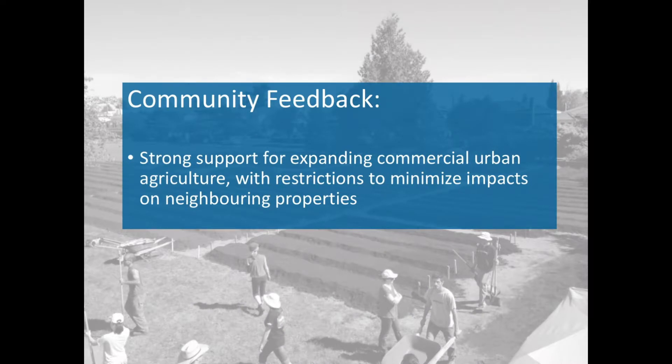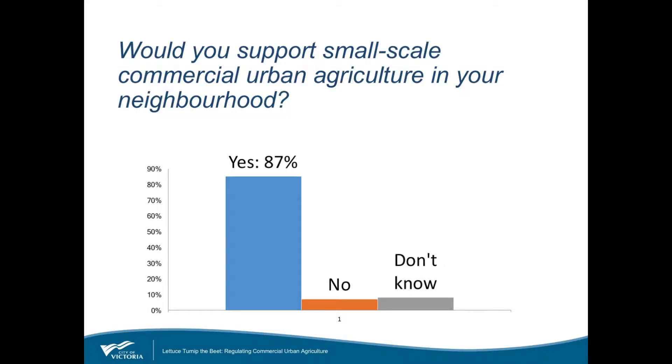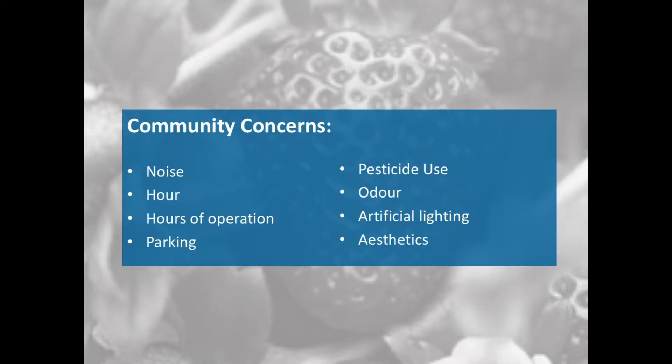When we asked the broader community how they felt about commercial urban agriculture, the engagement results indicated a very high level of support for increasing opportunities, but not without some concern about the impacts on neighbouring properties. In a survey of over 800 respondents, over 87 percent indicated strong support for small scale commercial urban agriculture in their neighbourhood. This level of support was quite typical across other survey questions and at fairly well attended open houses and information sessions. Despite the strong overall support, concerns brought forward included noise, hours of operation, parking, and — interestingly — pesticide use among the top issues.